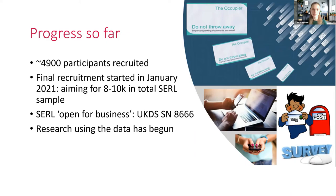So far we've recruited around half of our participants, and we're currently in our final wave of recruitment — letters went out last week, and we're aiming to reach hopefully 10,000 in the next couple of months. We are open for business: we've got a UKDS study number, 8666, which you can search on the UKDS website to check out all our documentation and code. Research has already begun, so we have researchers using the data now in a secure environment.